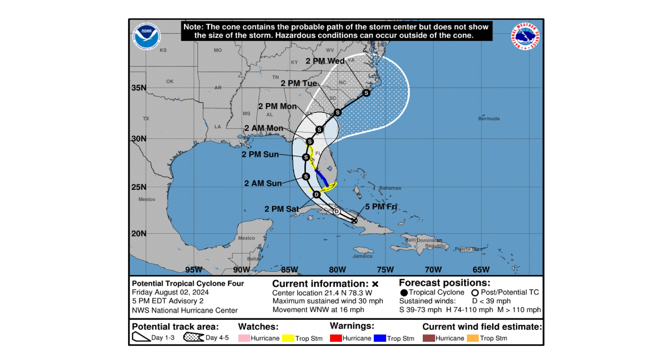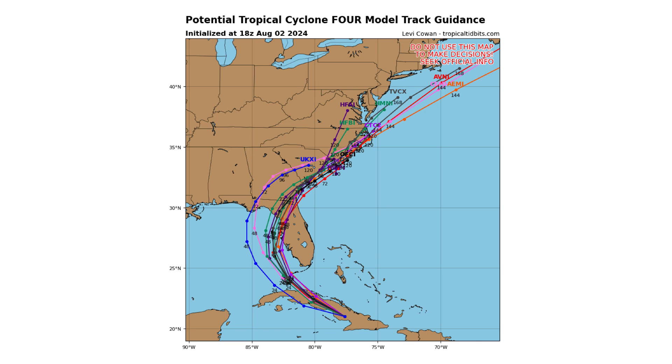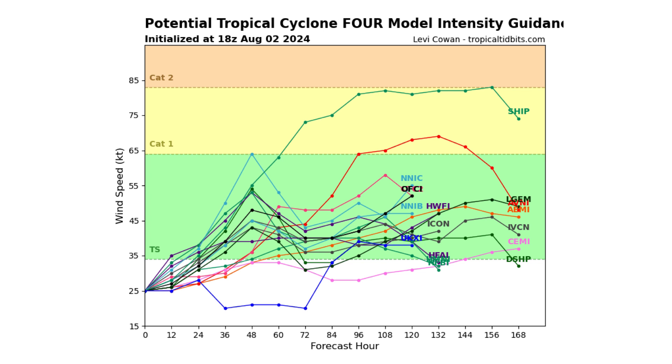That track is based on the spaghetti track guidance models — this is where the storm could potentially go based on all the model runs. As for how strong it can get, at least tropical storm strength, and depending on the exact track, it could become a hurricane on some models, and we'll show you that as well.